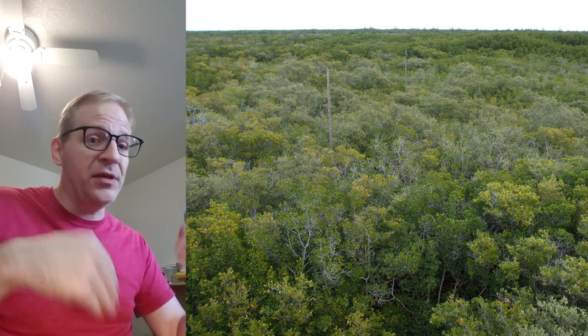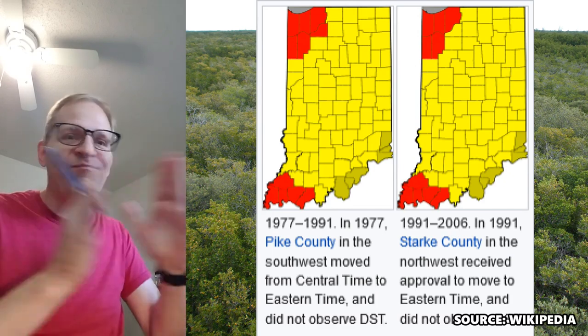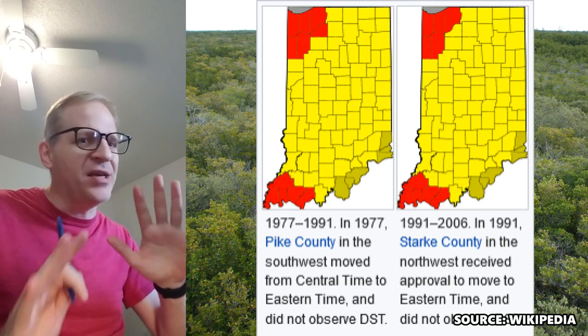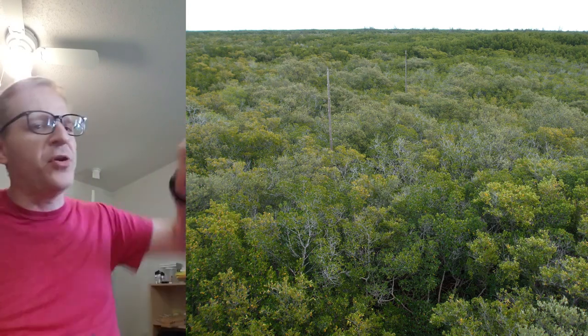Daylight savings? Oh God. That has been a bone of contention in the United States for a very long time. People just want it gone. There was a point where the state of Indiana had three time zones — meaning three daylight savings changes in one state. I think they're down to two now. Can you imagine living right next to a border area within the state where it's seven o'clock over here, six o'clock here, and five o'clock over there? Absolutely dumb.